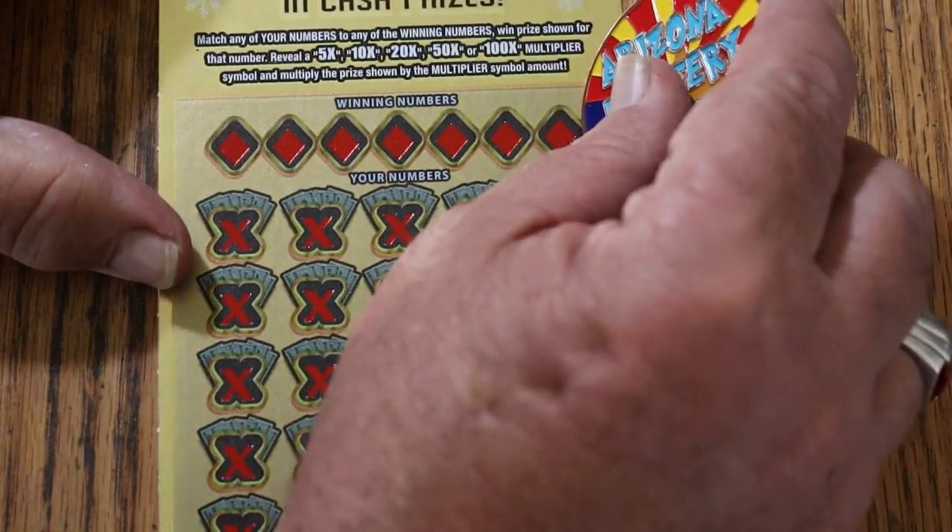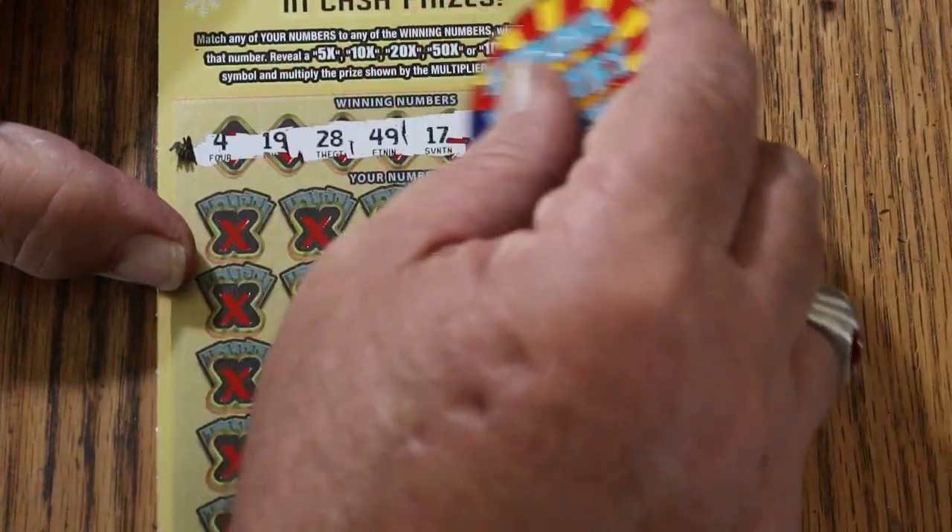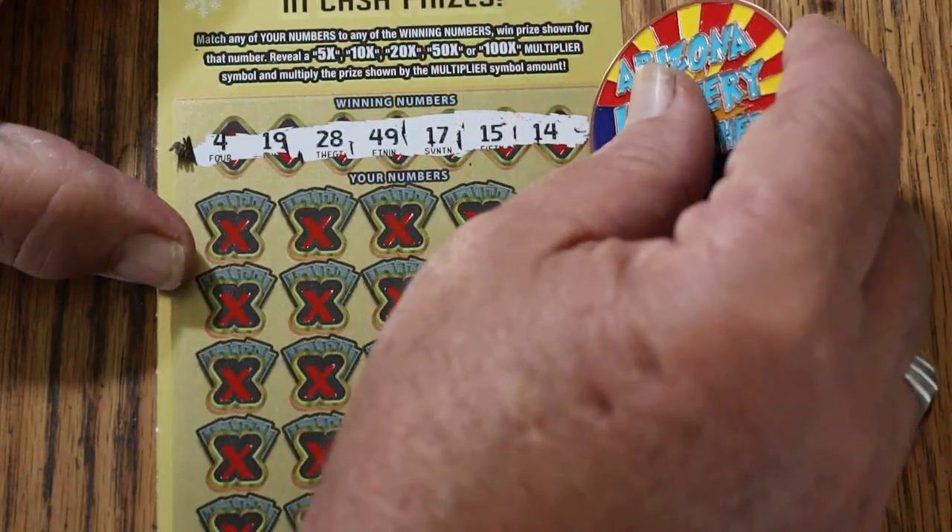Alright, here we go. Winning numbers: 4, 19, 28, 49, 17, 15, 14.